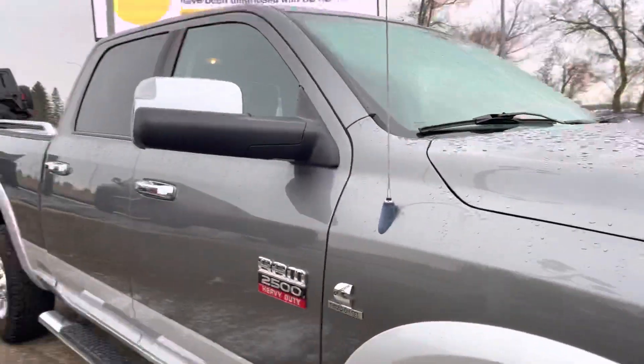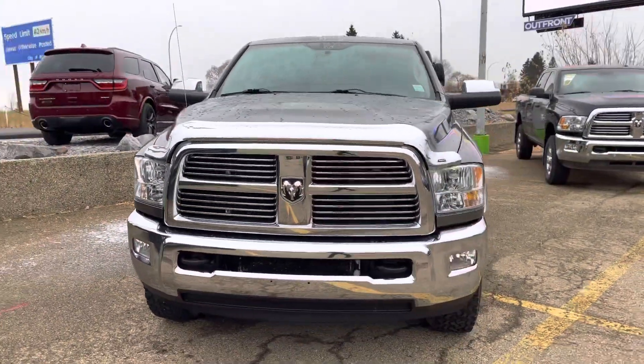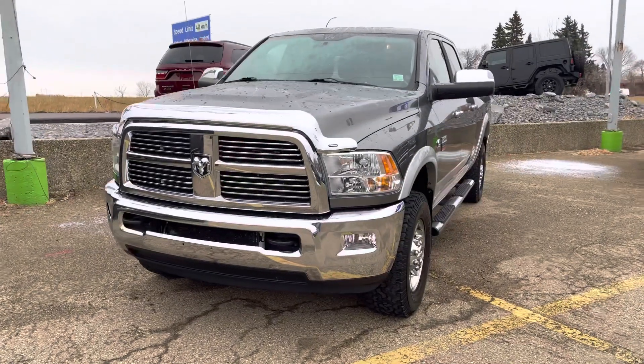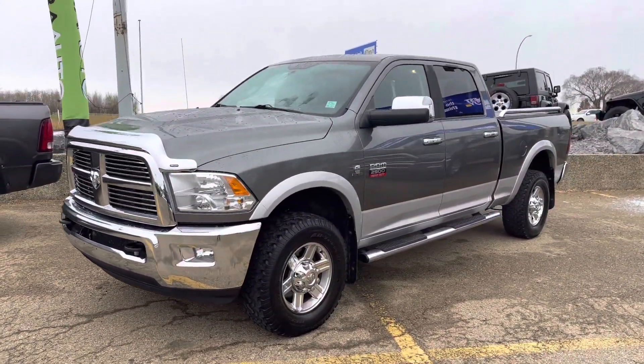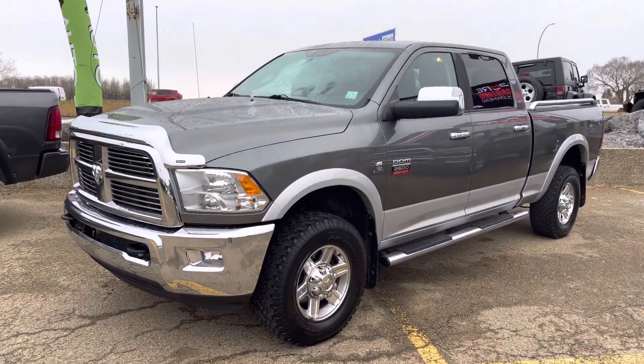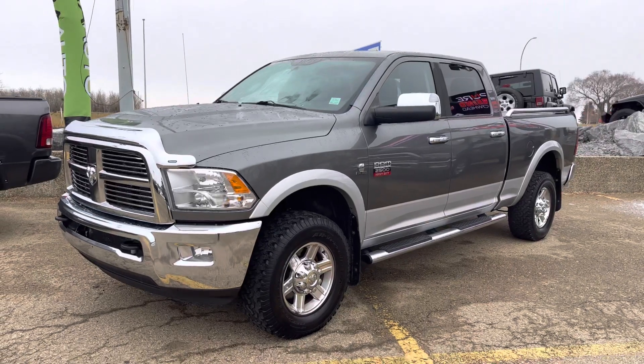Let me do another quick little pan of the truck. Wow, this truck is beautiful — so come on down and check it out at 14710 Mark Busy Trail, or give me a call for any other information, details, or to book a test drive — whatever it may be. The number is 709-022-3660. Take care, bye for now.